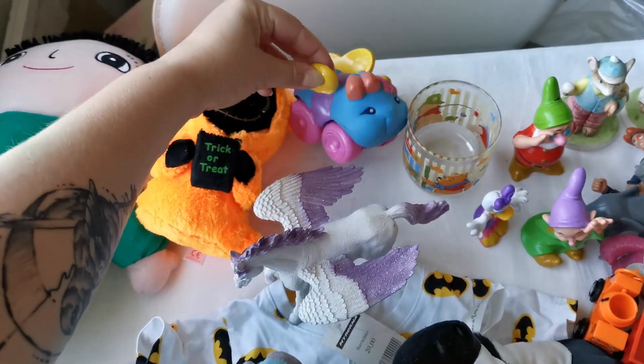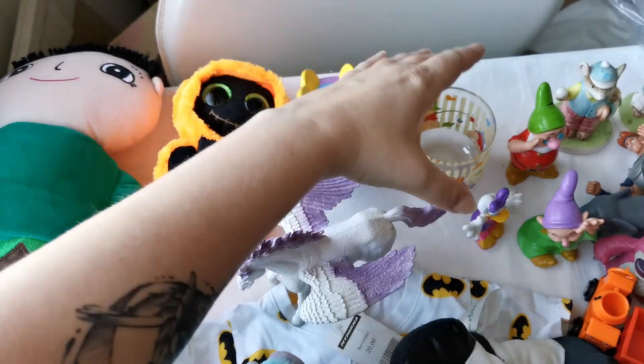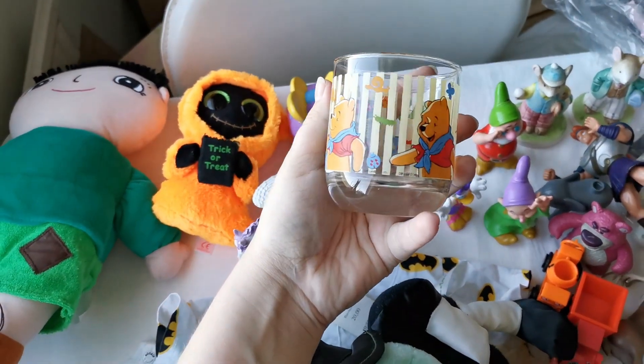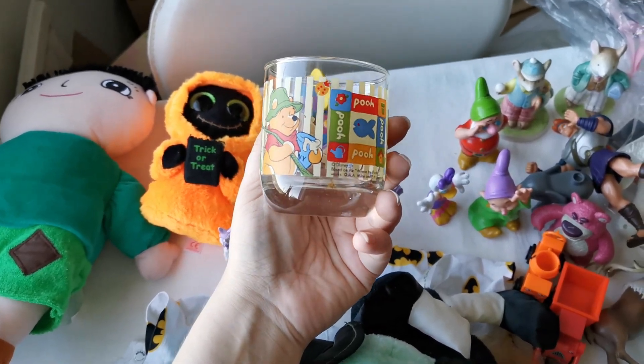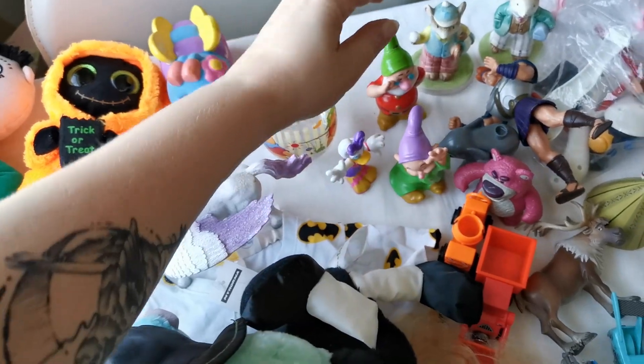I got this little Playschool butterfly which was super cute. I got a Winnie the Pooh glass - I got it for like a dollar. It was in nice condition. It didn't have any markings except the Disney one but it was so cute.